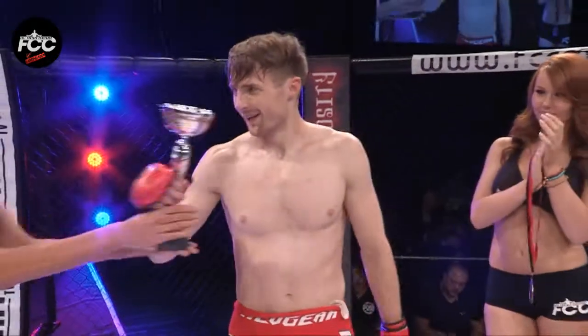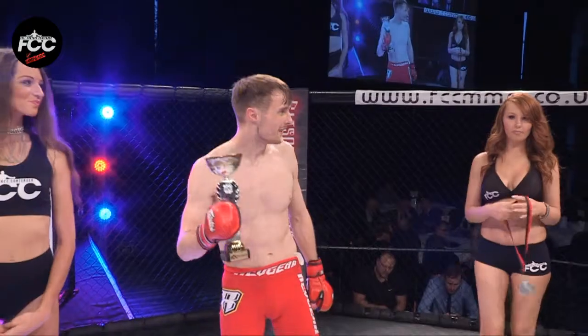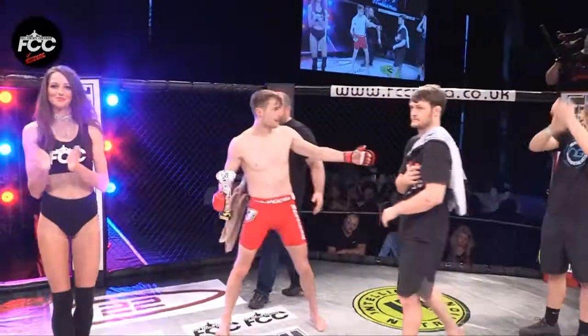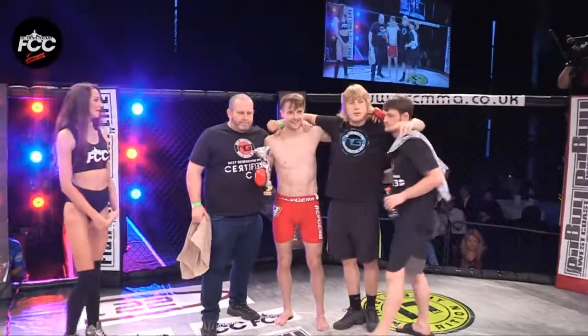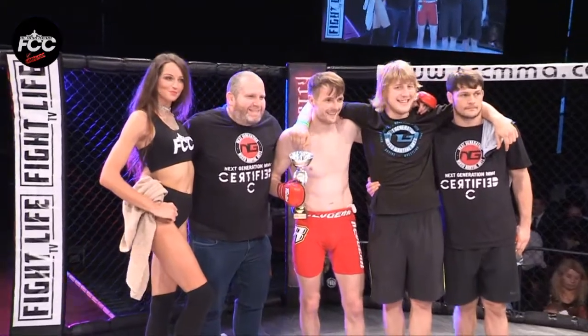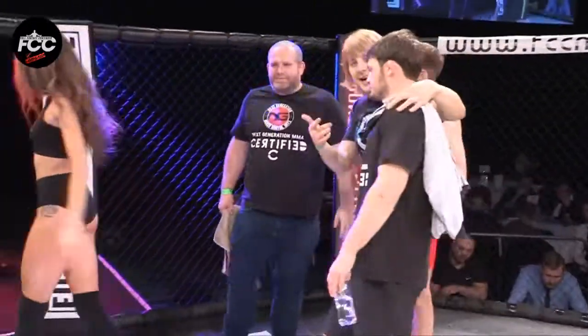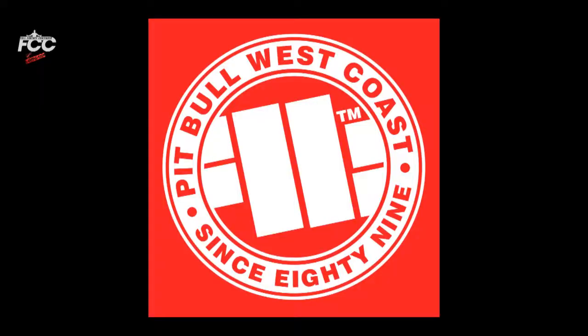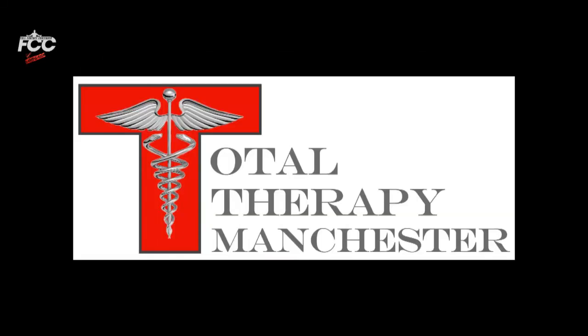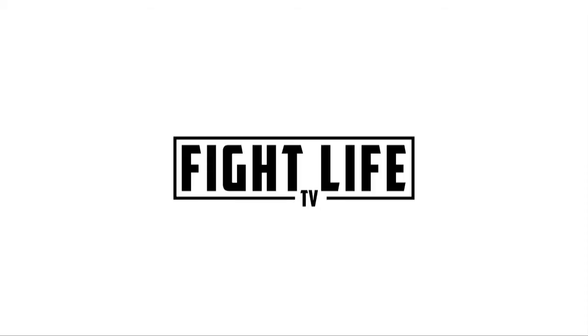Chris Whitehead! And let's hear it for his opponent — let's hear it for Daniel Maximus! We'll see you next time!